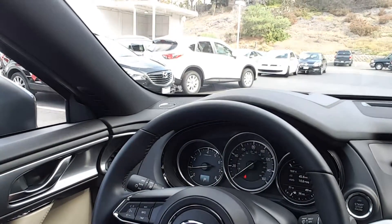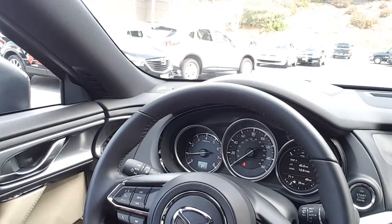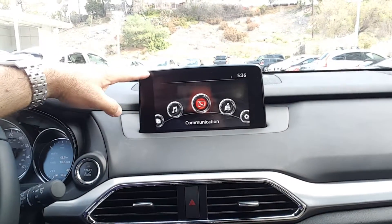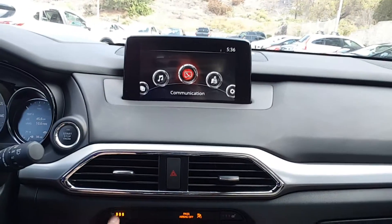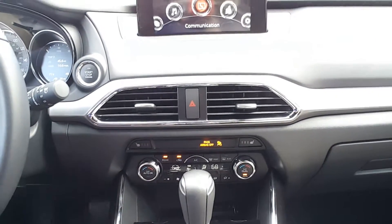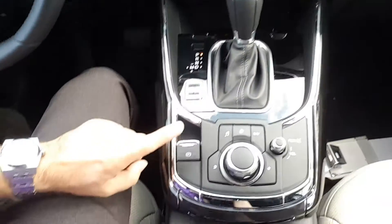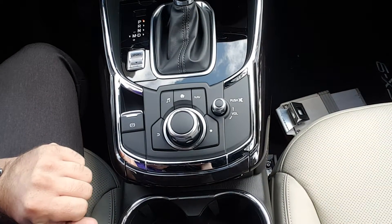On the steering wheel inside you have all controls for Bluetooth, radio, voice control, and radar cruise control. There's a start/stop engine button and a 9-inch touchscreen with backup camera and navigation, heated seats on both sides, dual zone air conditioning with a separate air condition in the back, and a six-speed automatic transmission with sport mode, electronic parking brake, and a commander to control all devices for safety when you drive.